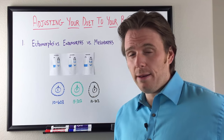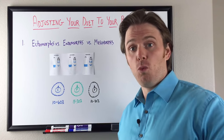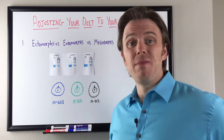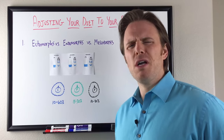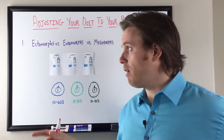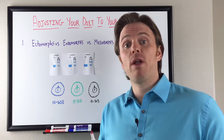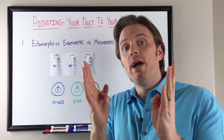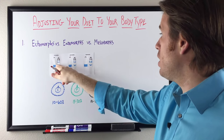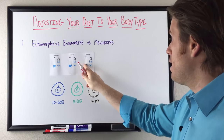The endomorph is much easier to gain weight, and typically your hip-to-waist ratio will be closer to one-to-one. So if your waist is 40 or 42, your hips will probably be 40 to 42 as well. With the meso — like myself, I'm more of a meso — my waist is around 34 and my glutes are around 41 or 42. With the ecto, a female may have a waist around 26 or 28 and hips around 32, keeping that ratio less exaggerated.